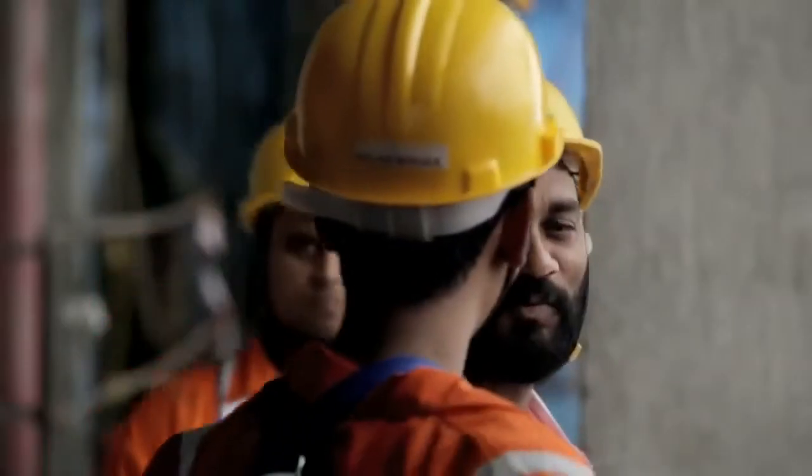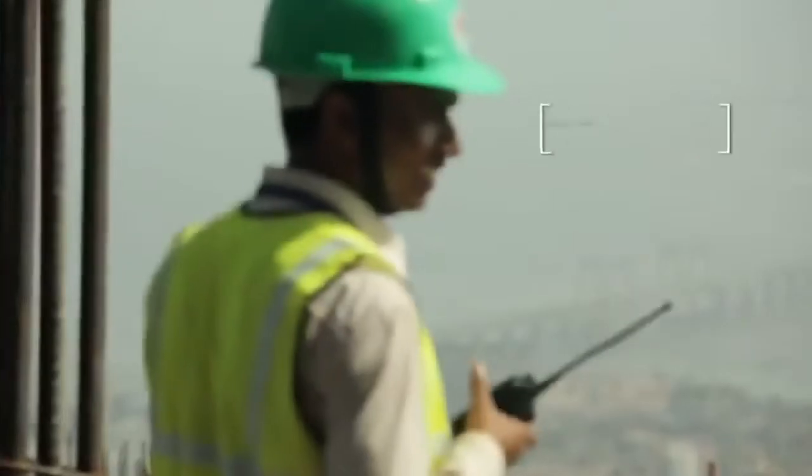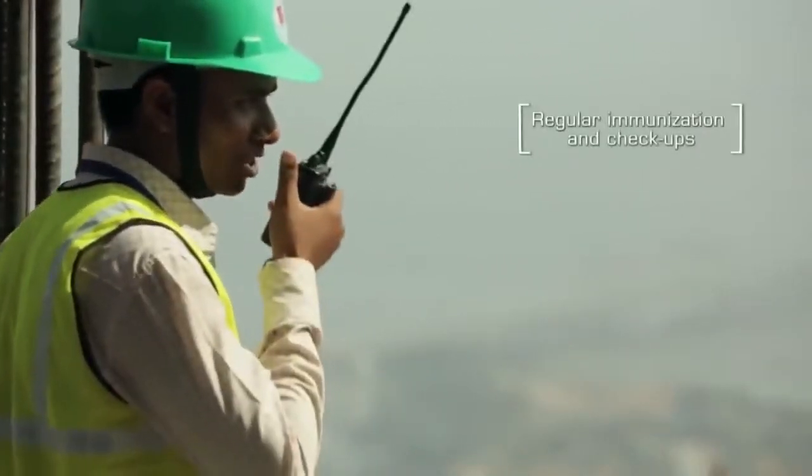There are decent and hygienic labour quarters on site in the lower levels of the tower. When people are looked after, in return they give something back, and I think it's a very decent workplace.